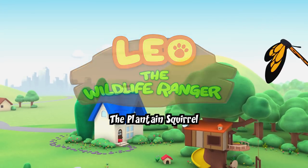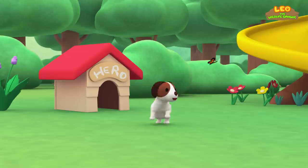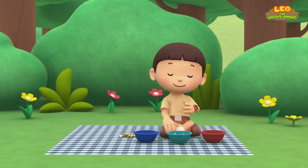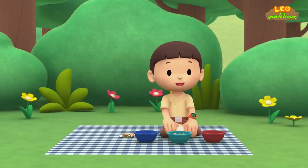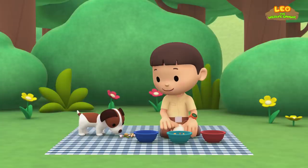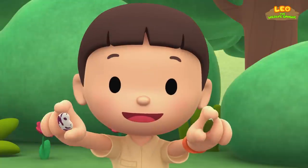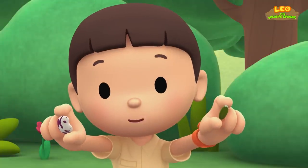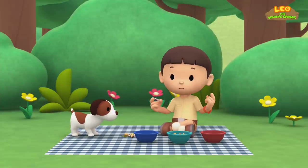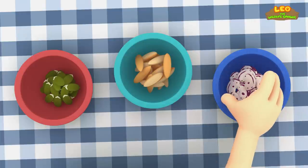The plantain squirrel. Hi everybody, my name is Leo. I am a junior ranger, and this is my puppy, Hero. This is my collection of seeds. Seeds come from plants and they make the same plants. Seeds come in many different shapes, colors, and sizes. I want to sort all of them into these bowls — the small ones go here, the long ones go here, and the big ones go into the last bowl.